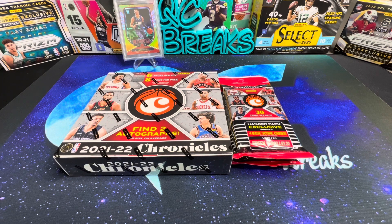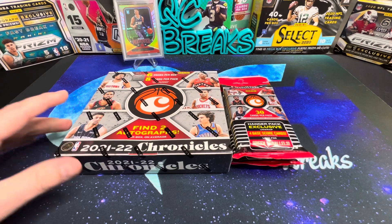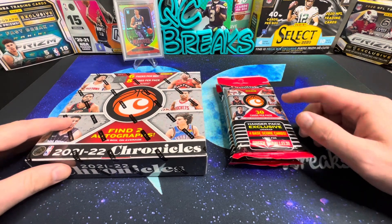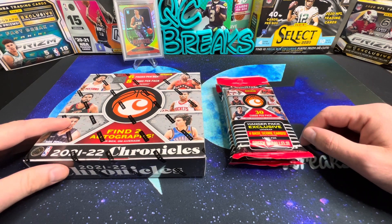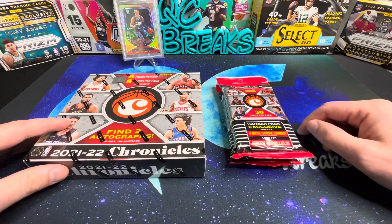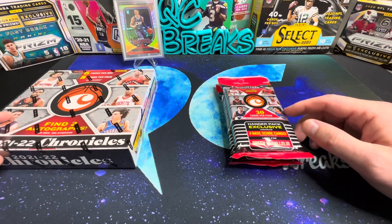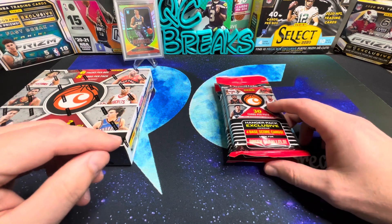What's up YouTube, welcome back to the channel. Today we're going to take a look at some Chronicles basketball. I stopped by my local LCS and picked up a hobby box, and also stopped by Walmart where they had some hanger packs for $15 a piece. I figured I would pick up some of these to open along with the hobby box.